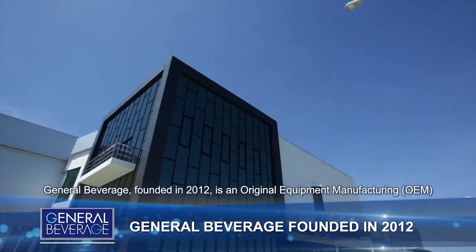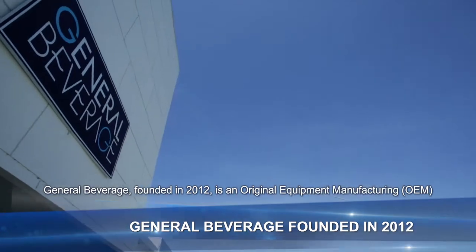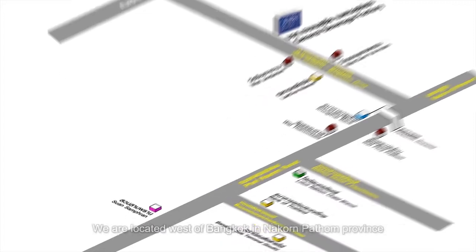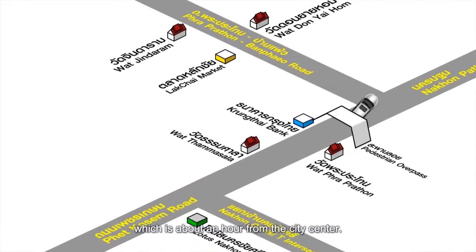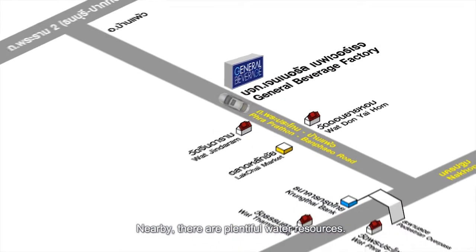General Beverage, founded in 2012, is an original equipment manufacturer for both domestic and international markets. We are located west of Bangkok in Nakhon Pathom Province, which is about an hour from the city center. Nearby, there are plentiful water resources.